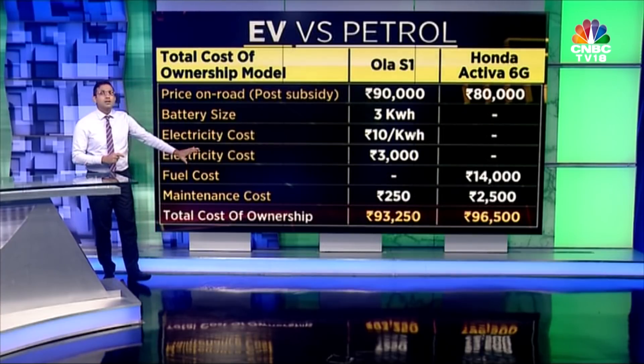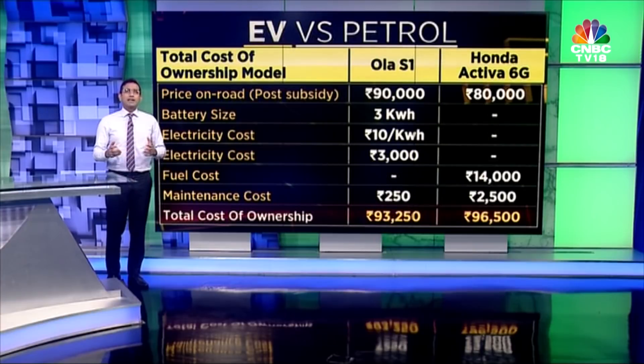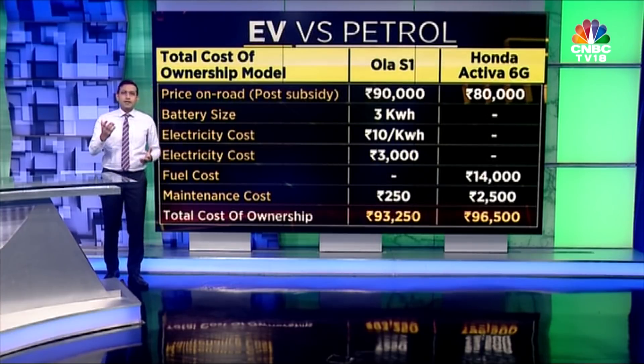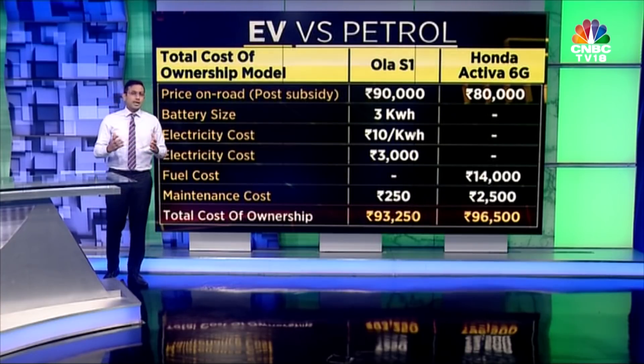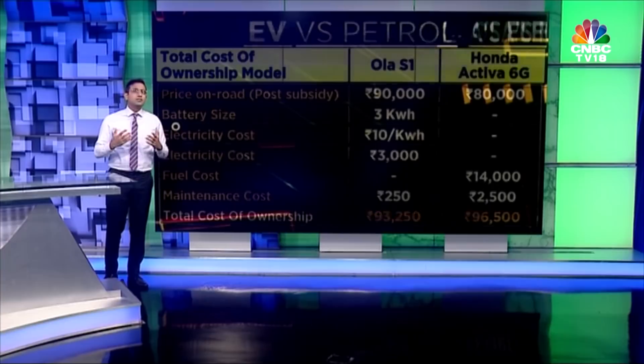The total cost of ownership works out to approximately 93,250 rupees for Ola S1 and 96,500 rupees for Honda Activa. There is a fair bit of assumptions here — maintenance costs etc. — which may vary depending on how you use the vehicle. So the difference is not that much in total cost of ownership between both. For EVs, the big concern was the price point, and Ola seems to be quite competitive.